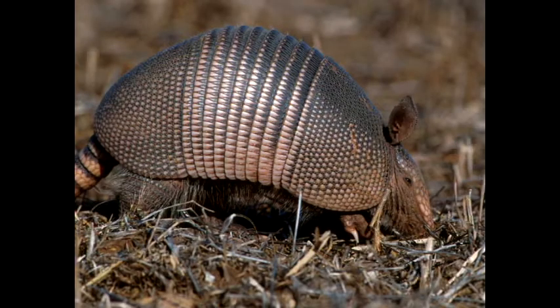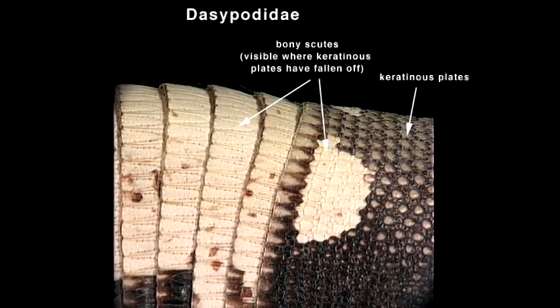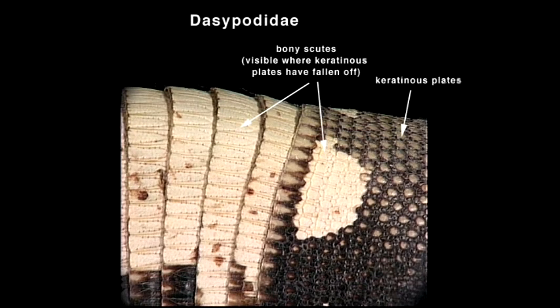Armadillo is a Spanish word which means little armored one. It gets that name, obviously, because of its outer armored shell. The outer shell is a great defense to protect them from predators.